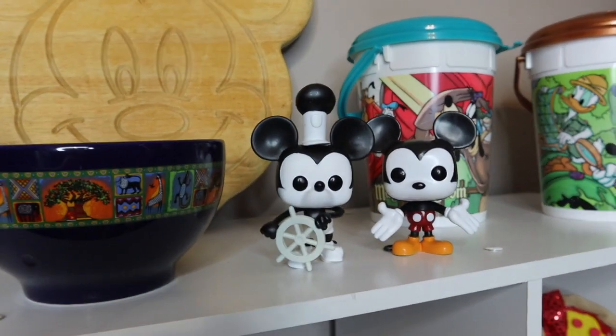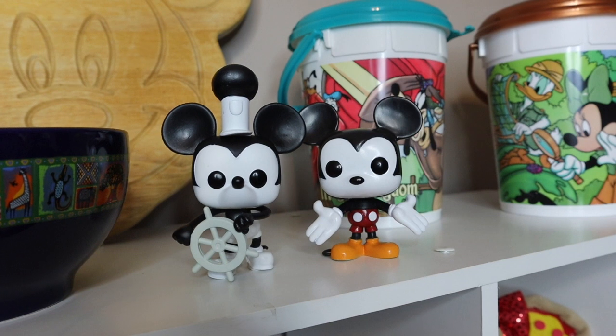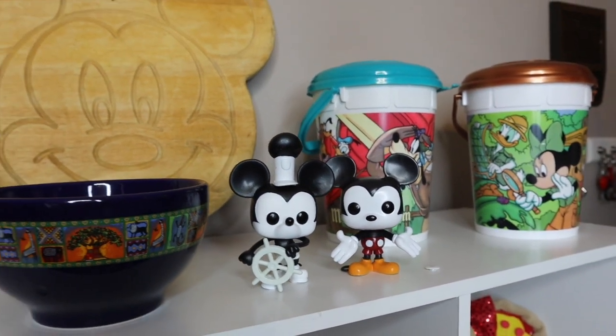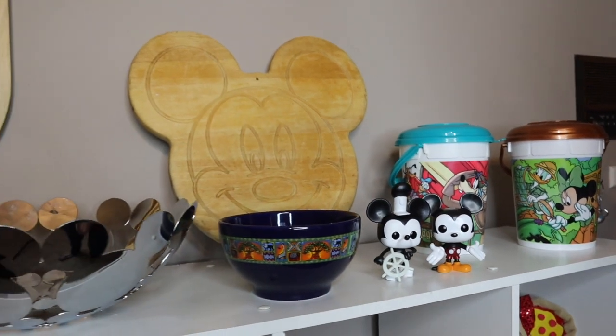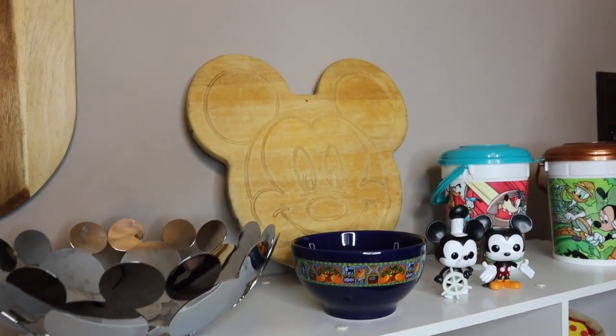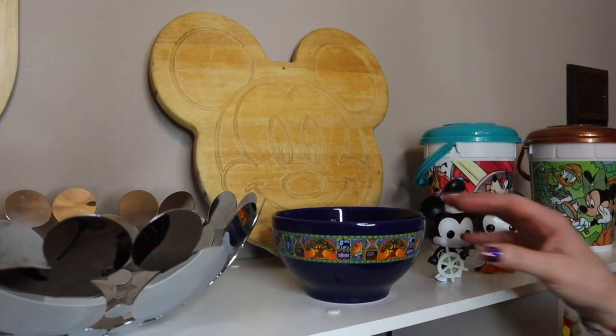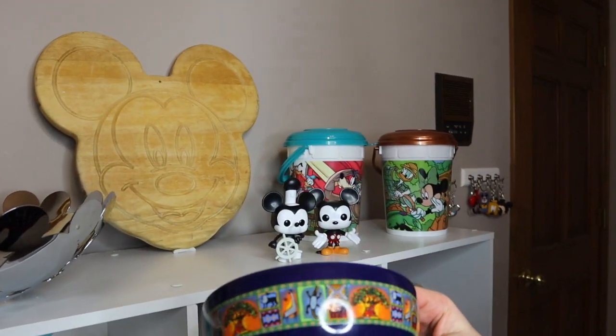We have Mickey and Steamboat Willie joining us because I just want to keep remembering that, as Walt says, it all started with a mouse. I love Mickey, so every time we change our background they'll still be part of it.